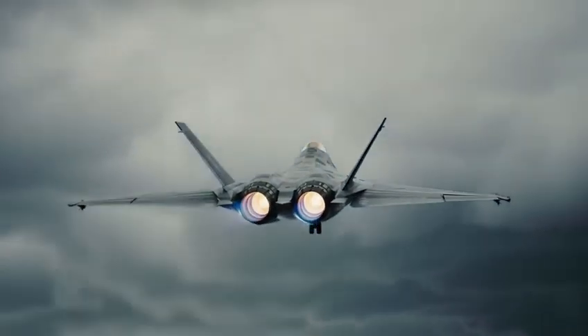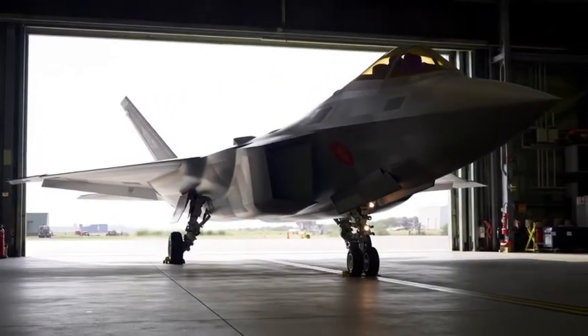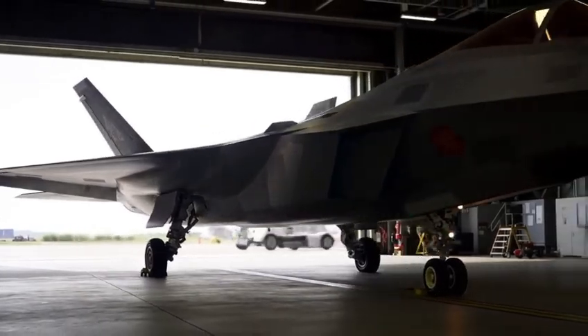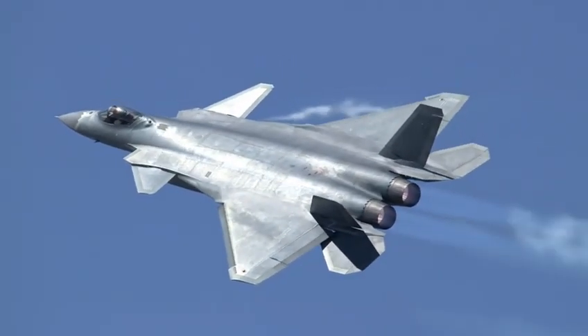Catching up is hard, but overtaking is nearly impossible. Yet the J-20 became the symbol of China's intent to challenge that impossibility. What makes the J-20 so interesting is not just its appearance, but its mission.